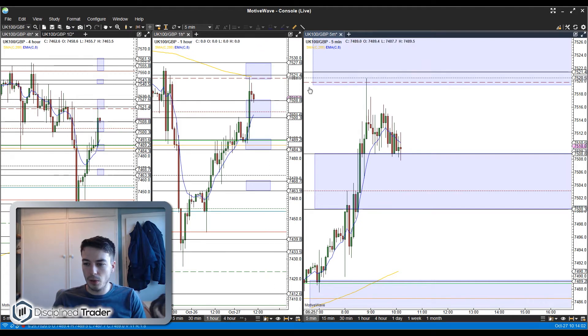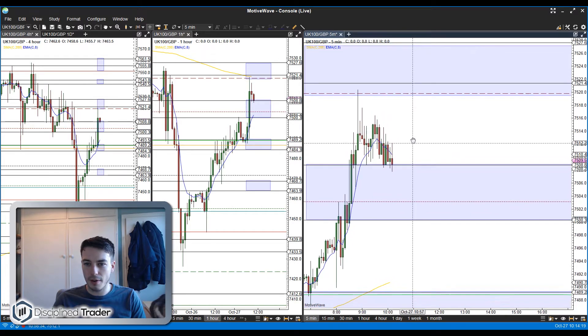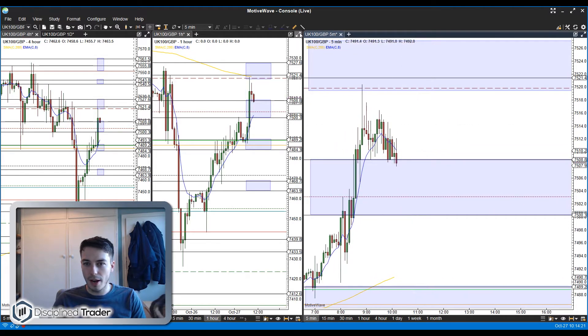Coming up to quarter past 10 now. As you can see we've had this move up this morning through the band I was looking to short, moved straight through that up to the band above, and are now chopping in between these two bands. If I'm looking for my next trade, the two areas I'd like to trade from are up here where price has already failed, or if it's going to come down — which looks likely — probably around this R1 level down to the lower band.